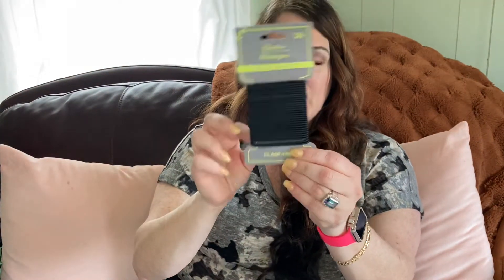I got some hair ties. One of my daughters plays basketball, so these are good for when I have to braid her hair. These are a 30-pack and they're clasp-free, so they don't get caught in her hair. That's always good.